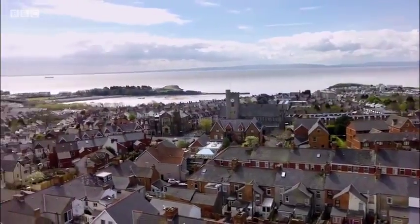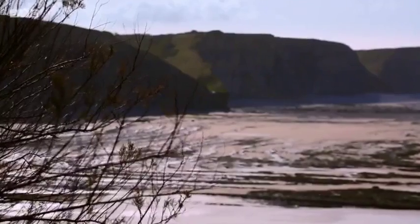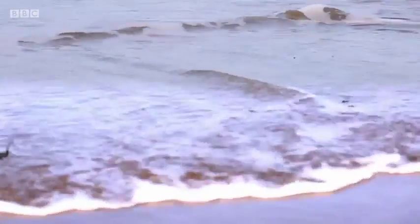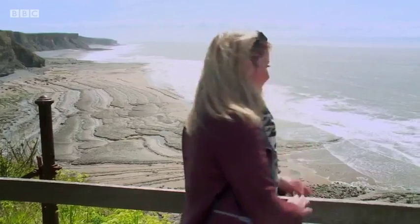Today we're in Barry, a seaside resort on the Glamorgan coast and one of the largest towns in Wales. As well as being home to some glorious beaches, it also boasts more than 220 acres of green countryside and woodland. This is absolutely stunning. If you've got something like this on your doorstep, you're very lucky. But what if your back garden is more postage stamp than picture postcard? We're here to meet a lady whose garden is tiny but who's planning a big surprise.